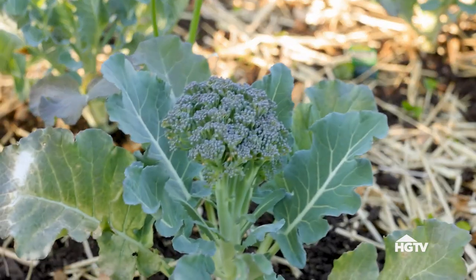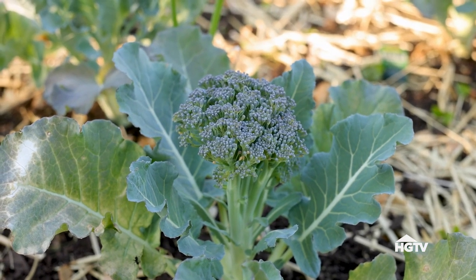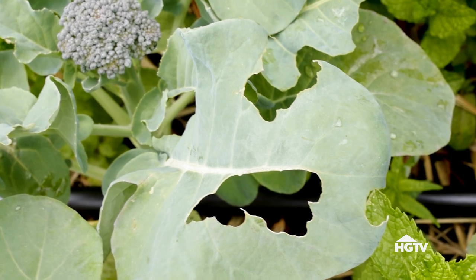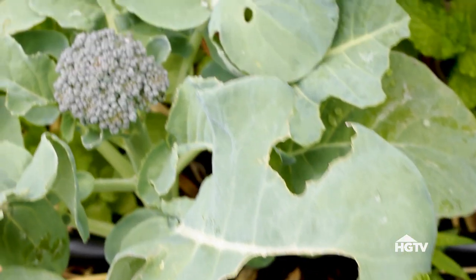Broccoli can be a little bit tricky to grow, mostly because of temperature and timing. I live in zone 7 and I've had the best luck with broccoli in the spring. Broccoli really needs to stay within the temperatures of about 40 degrees to 70 or 75 degrees. If it gets a lot lower or higher than that, that's where you have a lot of problems. Like most plants in the cabbage family, broccoli can have a lot of issues with insect pests.